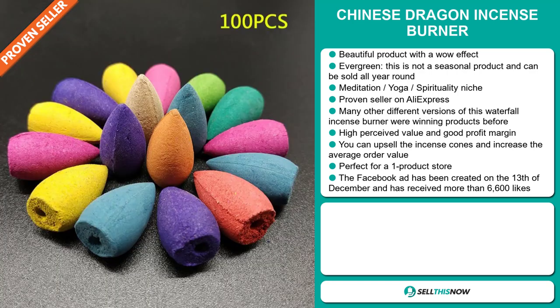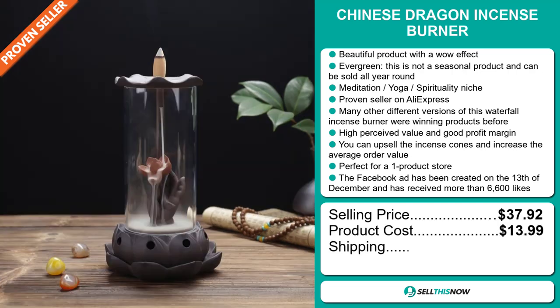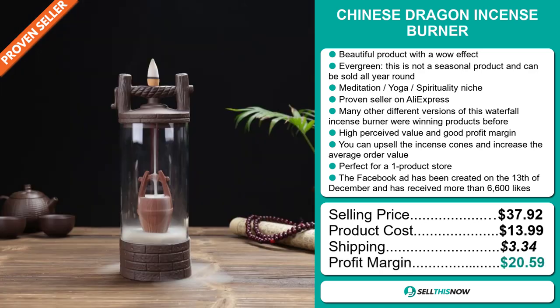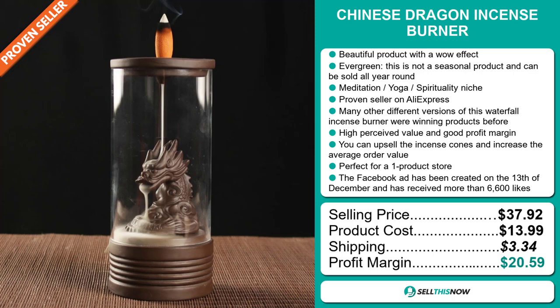The selling price for the Chinese Dragon Incense Burner is $37.92, whereas the product cost is only $13.99. Shipping will set you back $3.34, so you're looking at an excellent profit margin of $20.59. Sell this now.